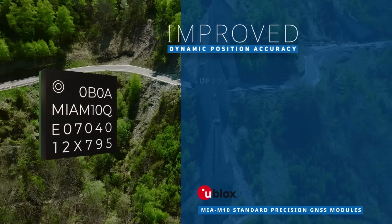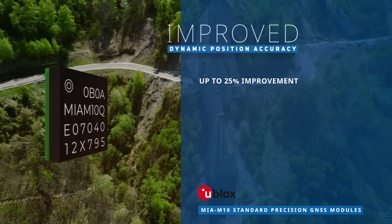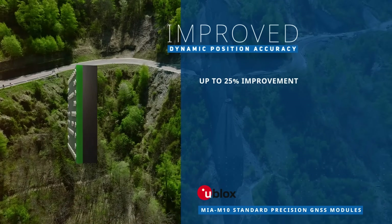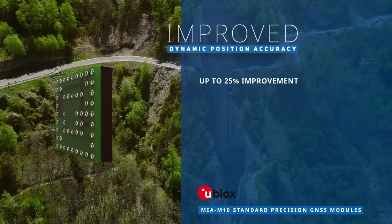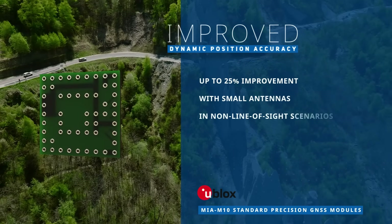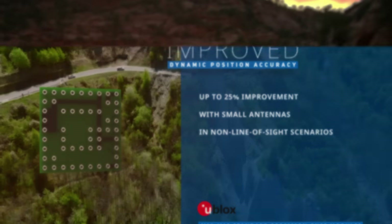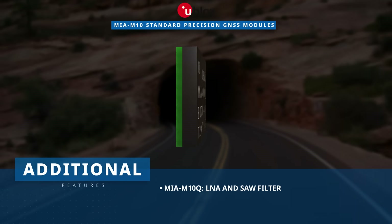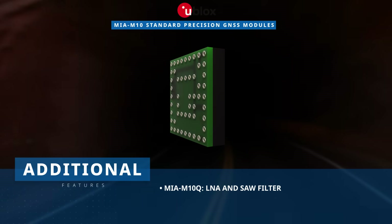Featuring the Ublox Super S technology, the MIA M10 modules provide improved RF sensitivity that can improve the dynamic position accuracy by up to 25% with small antennas or in non-line-of-sight scenarios. The MIA M10Q model integrates an LNA and SAW filter for maximum sensitivity.